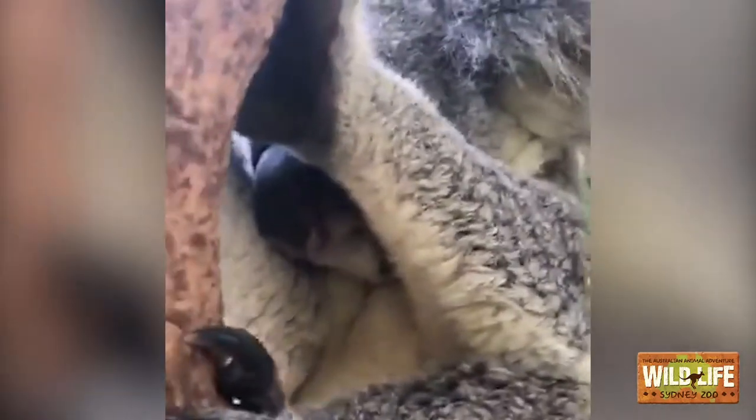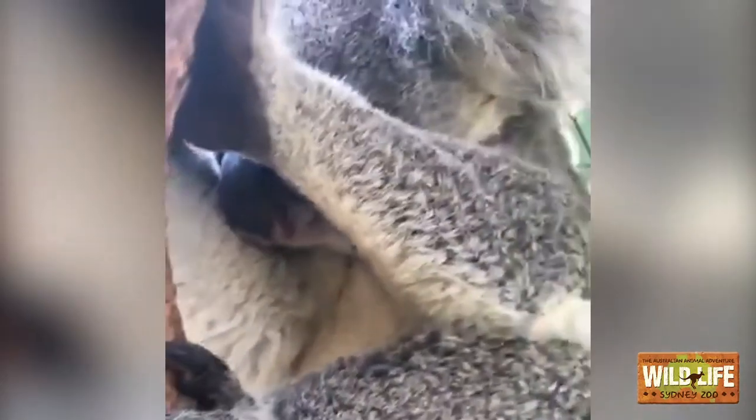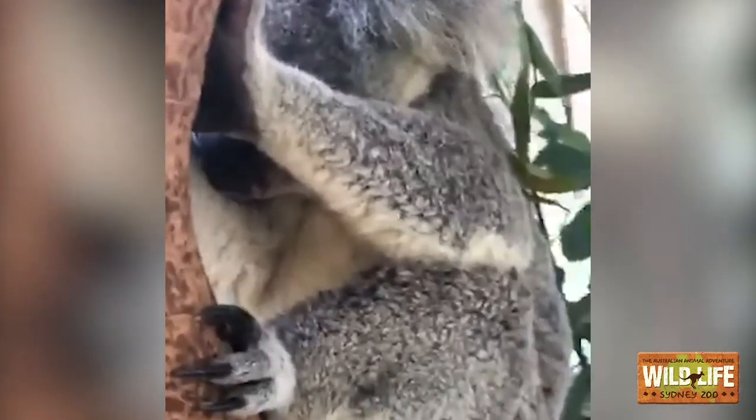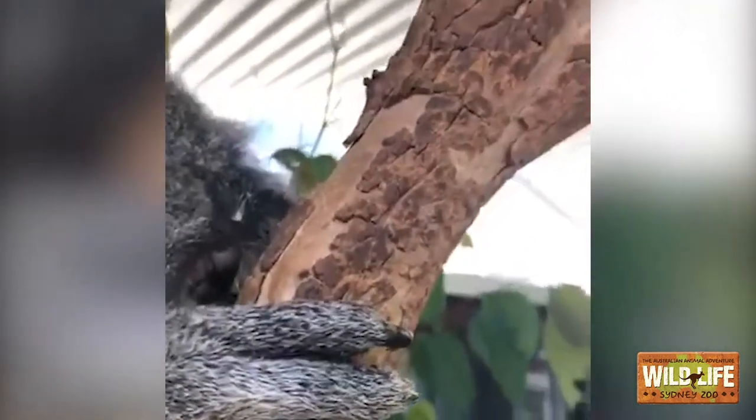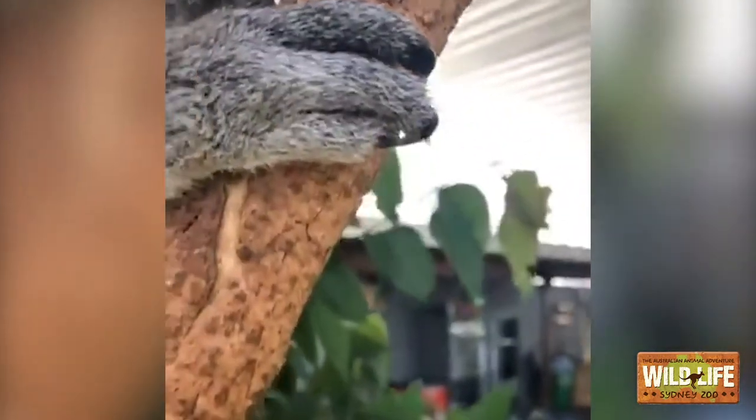You guys can see on her hands, she actually has something really cool. You might be able to notice that she has two thumbs. These two thumbs help a koala climb right up tall in those trees.